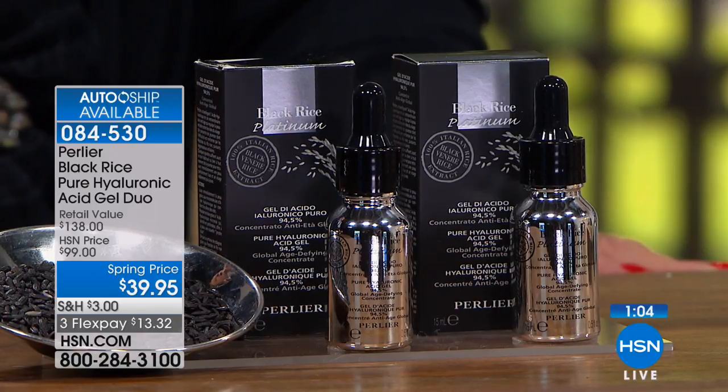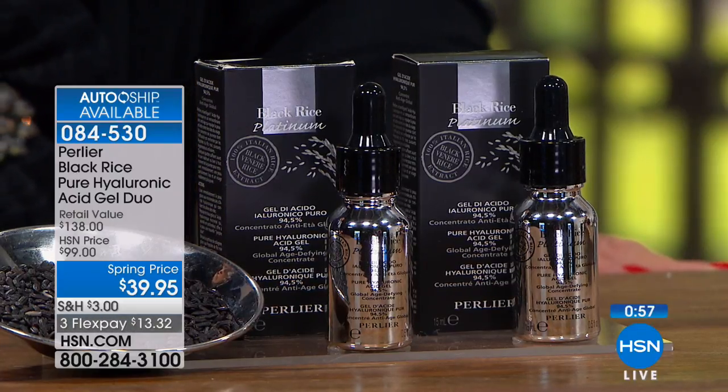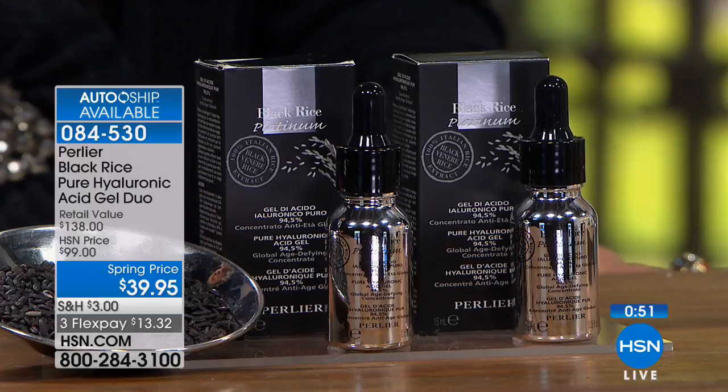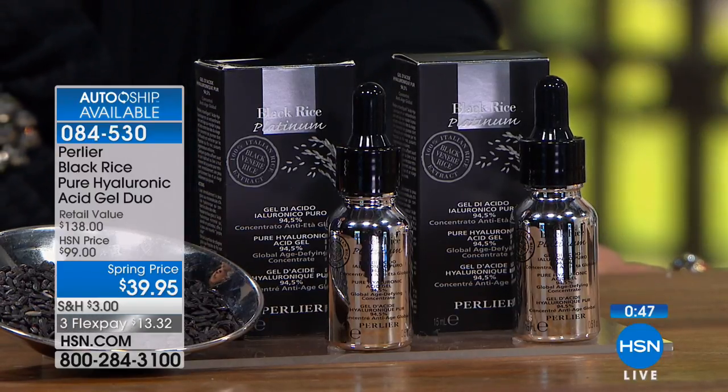Remember what's not in it — paraben-free, alcohol-free, fragrance-free. Tested dermatologically, in vitro for sensitivity around the eyes, patch tested for sensitivity on the face. You're getting two bottles — I wouldn't just use it on my face. I'd use it on my neck and décolleté. 8,300 of this offer gone, about 300 remaining in auto ship. Last call.